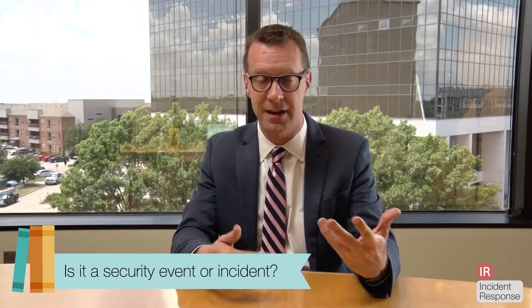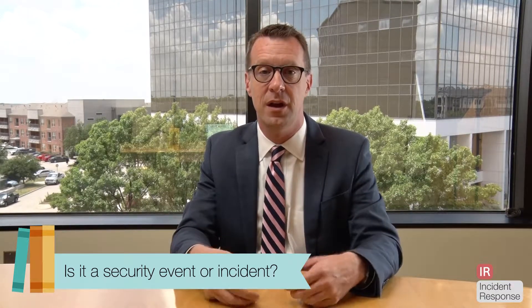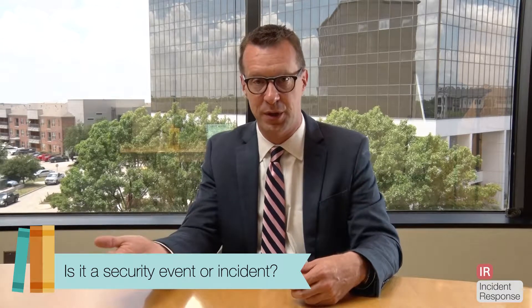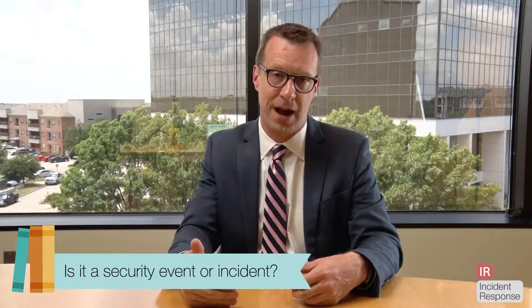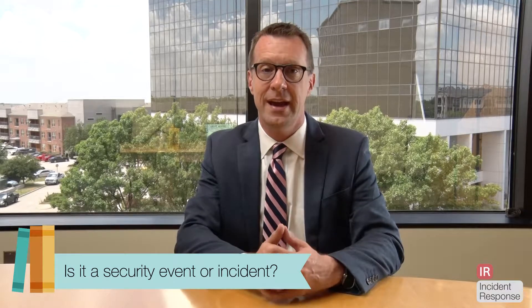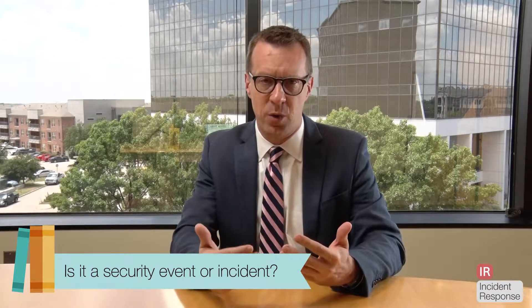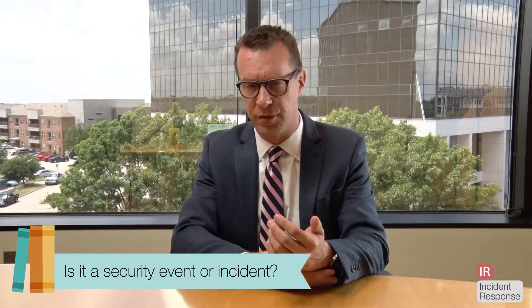If so, it is an incident and it should rise to the level of an incident, and we're going to activate our incident response plan in order to take the proper action to respond to it. Being able to define what an incident is is important, first of all.